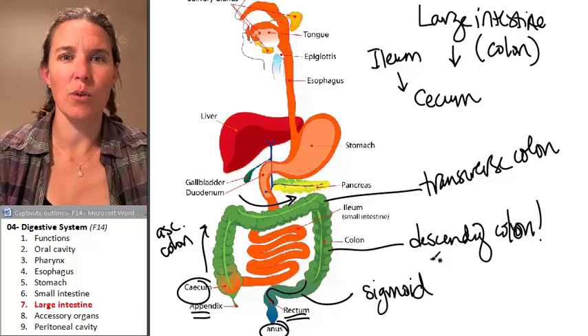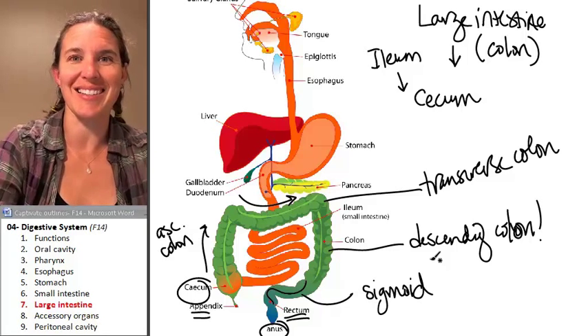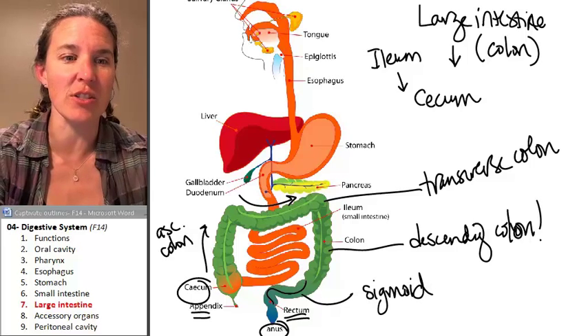That's it — we're done with the large intestine. Let's talk about our accessory structures, because those are cool.